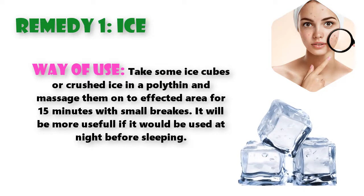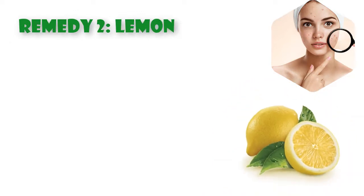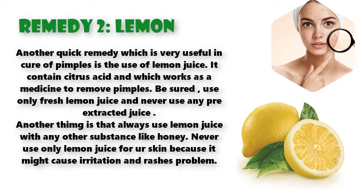It will be more useful if used at night before sleeping. Remedy 2: Lemon. Another quick remedy which is very useful in curing pimples is the use of lemon juice. It contains citric acid which works as a medicine to remove pimples. Be sure to use only fresh lemon juice and never use any pre-extracted juice. Always use lemon juice mixed with another substance like honey — never use only lemon juice.